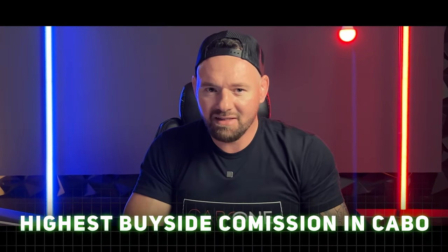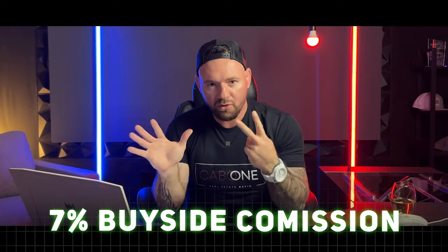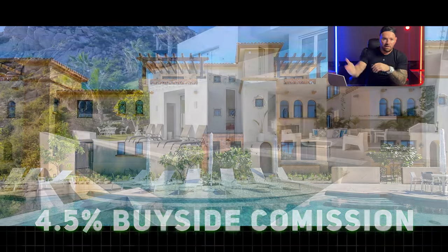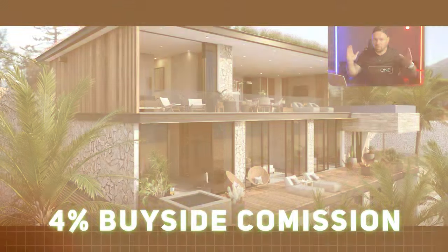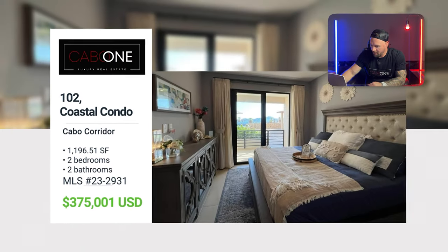For real estate agents: I offer some of the highest buyer-side commissions in all of Cabo — 7%, which is unheard of. The last property was 4.5%, Pedregal 3.5%, and Migaloo is 4 points on a three-million-dollar property. That's extraordinary. Next, Vista Zool — we just sold another property there, with two units left, 102 and 103, which are decorated very nicely.